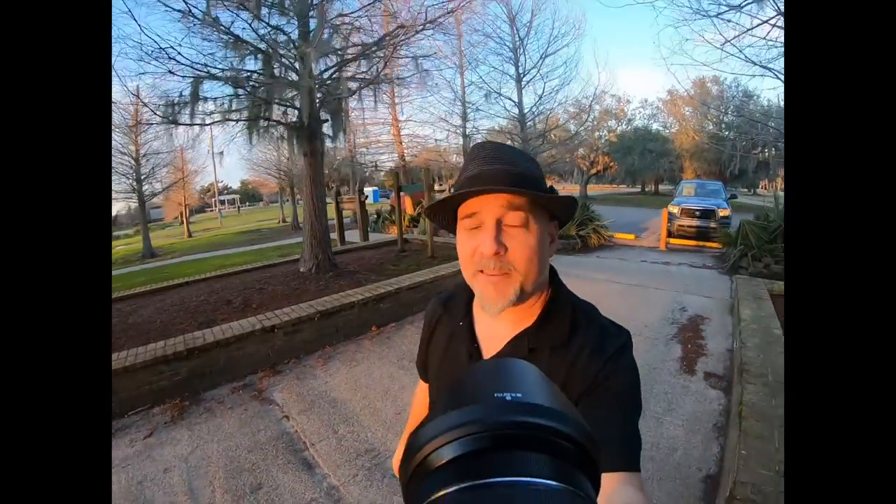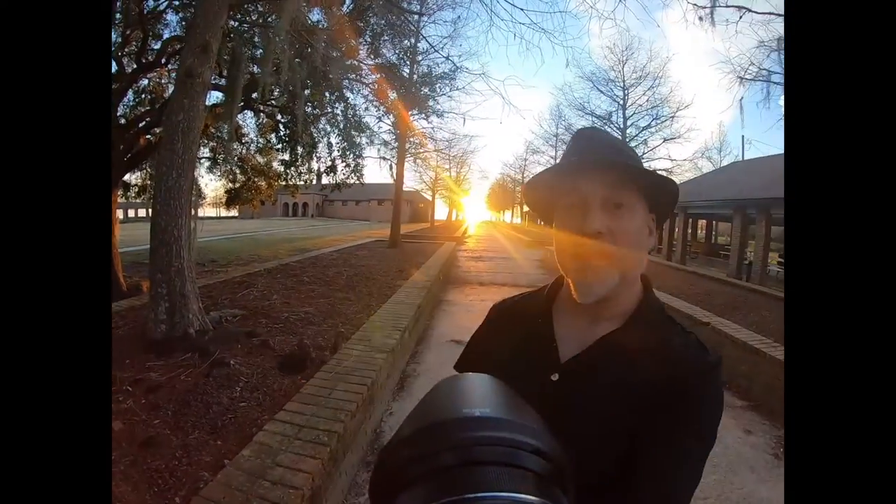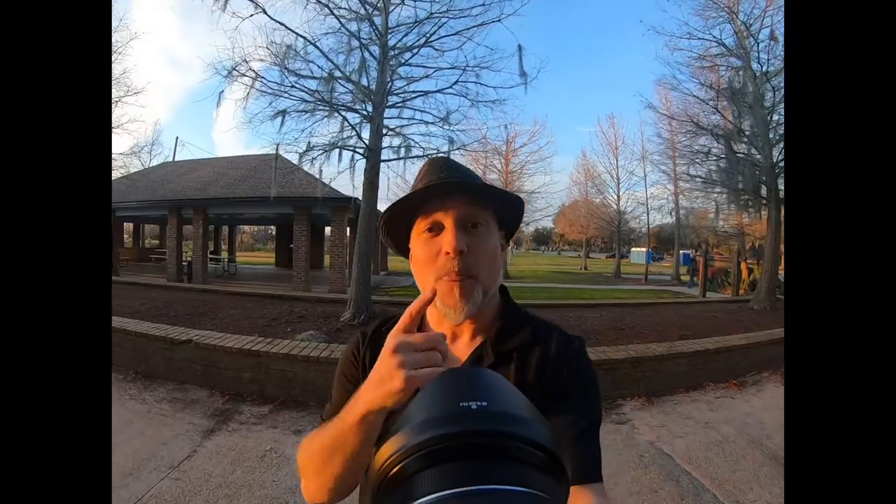You know how I'm always saying the best light is the last hour of light? Well, it's actually the last like 15 minutes of light, because then you get this beautiful color. If you've got no clouds in the sky — look at us behind me — look at that.